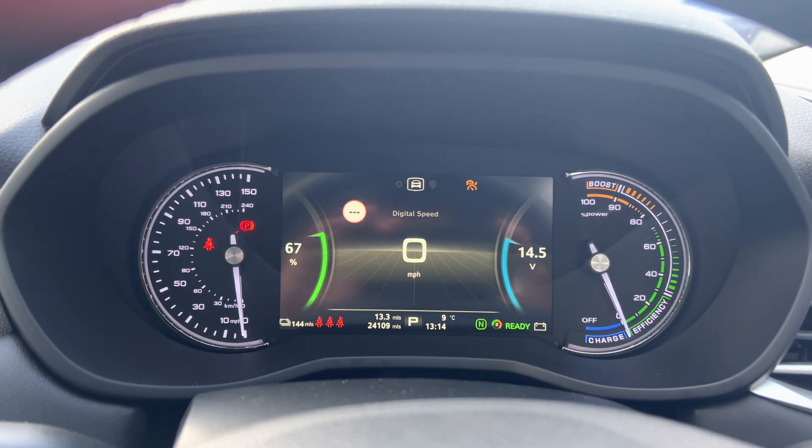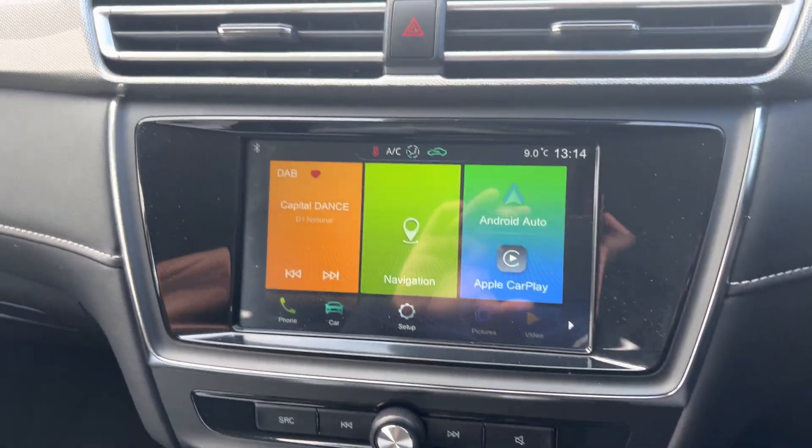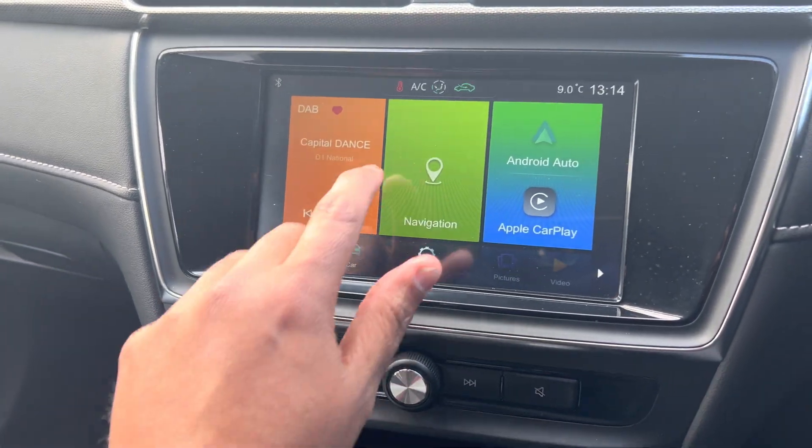The car's down to twenty-four thousand, one hundred and nine miles. You get a nice TFT screen with Android Auto and Apple CarPlay — you just plug it in. You've also got built-in navigation.